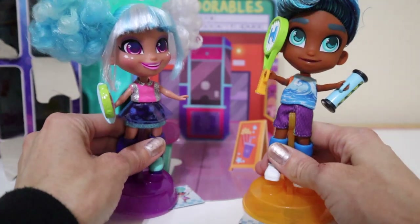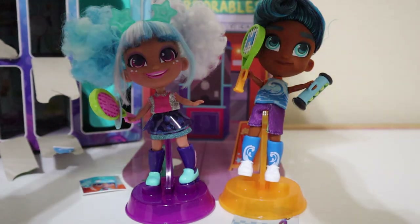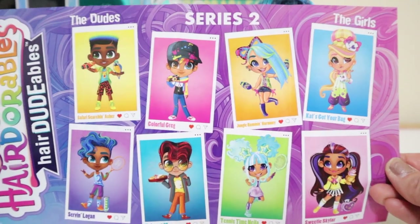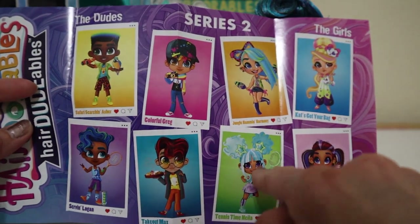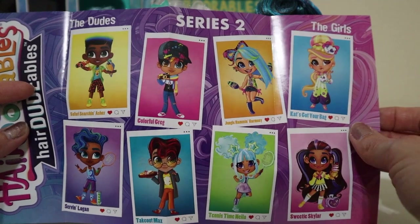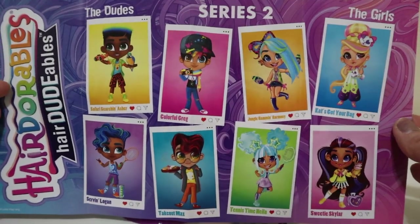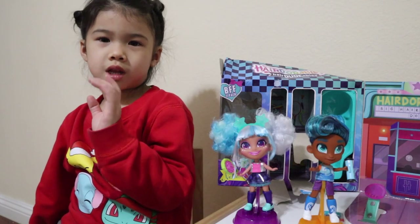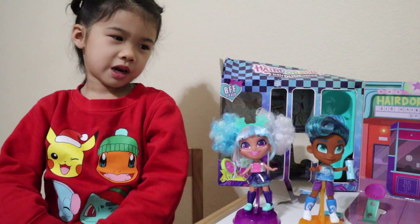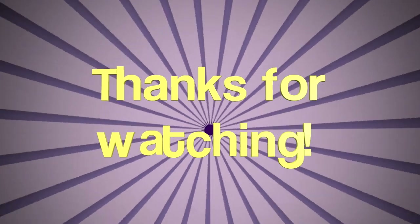Here are the besties with all their accessories — the stands, the sticker, the name cards — and there's Logan all ready to go play tennis with Nyla. What do you guys think of this set? These two come together and you can kind of guess who's going to be paired with who because they have similar themes, like tennis for these two and probably the jungle safari one. Whichever ones you're looking for, hopefully you find it and add it to your collection. Bye guys!